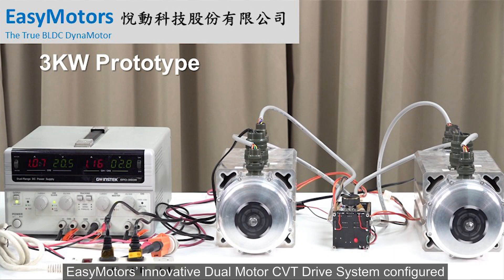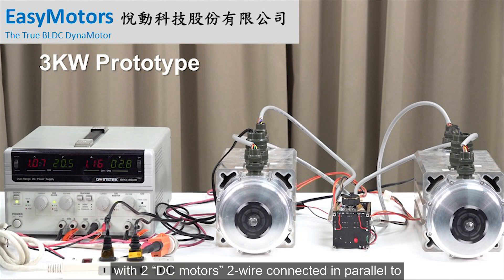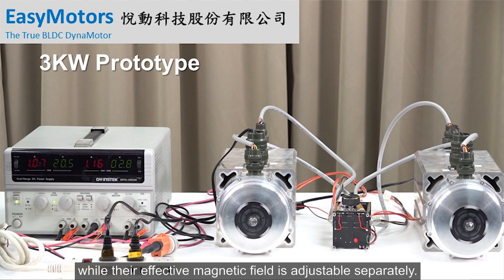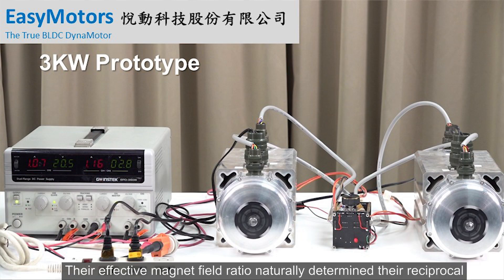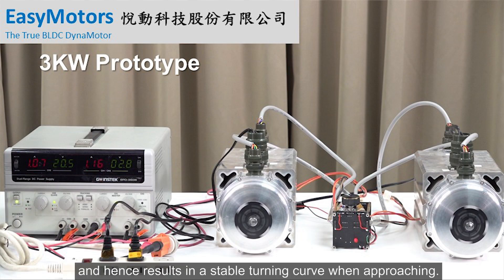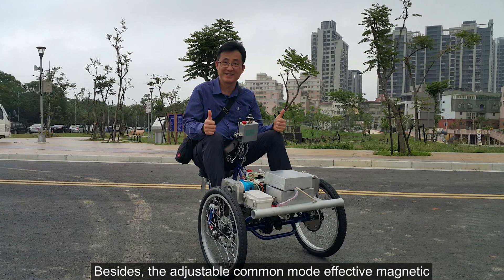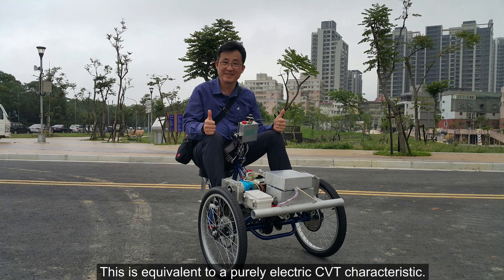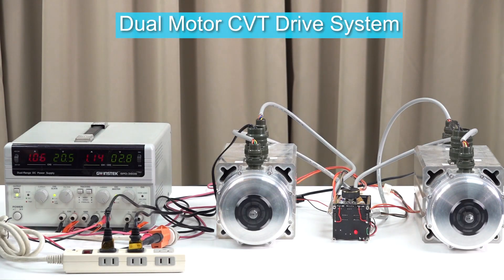That is impressive technology. Can you give us an example? EZ Motors' innovative dual-motor CVT drive system is configured with two DC motors connected in parallel to share a common armature voltage, while their effective magnetic field is adjustable separately. The effective magnetic field ratio naturally determines an intrinsic negative feedback mechanism, resulting in a stable turning curve. The adjustable common-mode effective magnetic field determines output torque under the same power input — equivalent to a purely electrical CVT characteristic. This is EZ Motors' dual-motor CVT system.